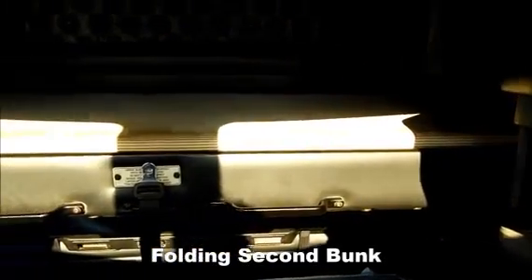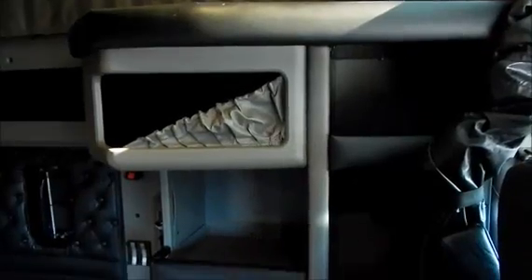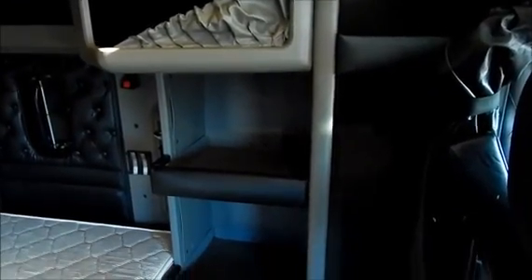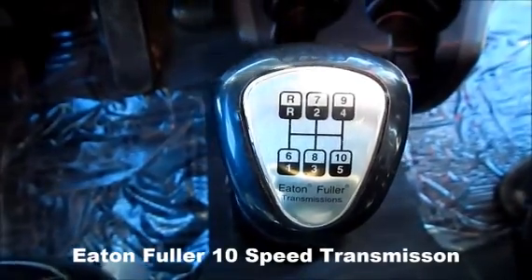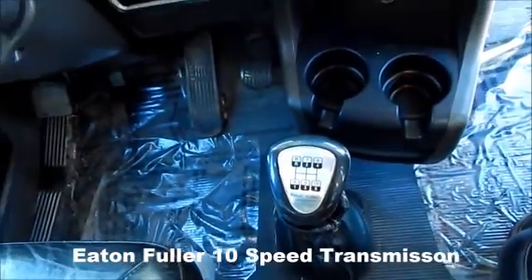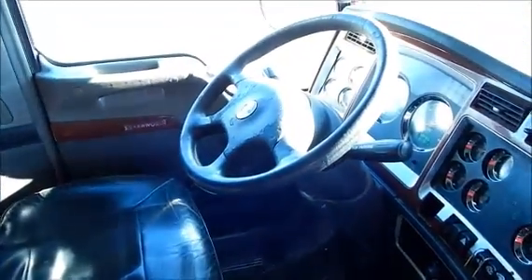Folding second bunk. Plenty of storage for all your gear on those long hauls. Heat and Fuller 10 speed transmission. Vinyl high back seat — tilt, telescope, and wheel — to keep you comfortable while you're going down the road.